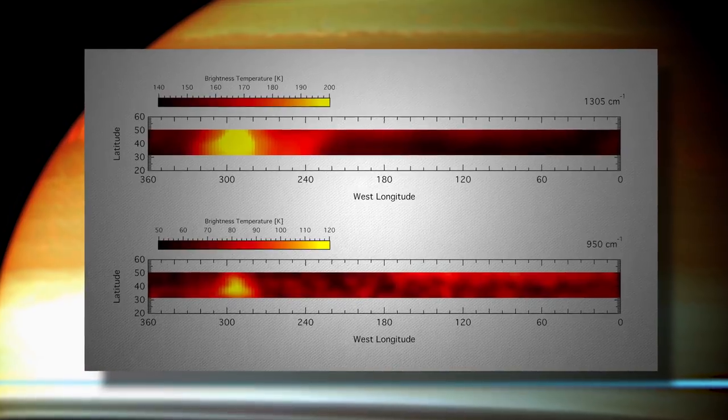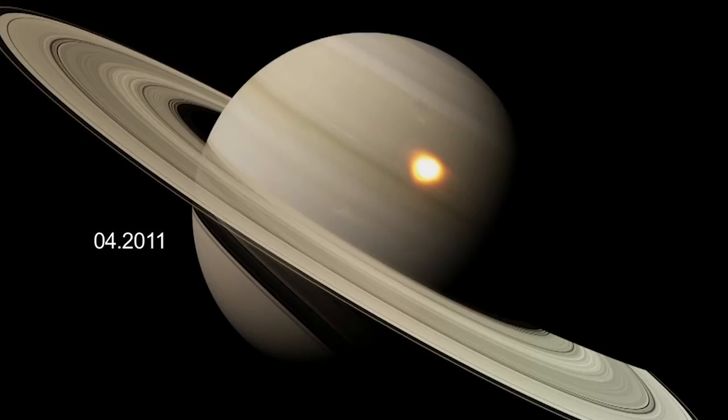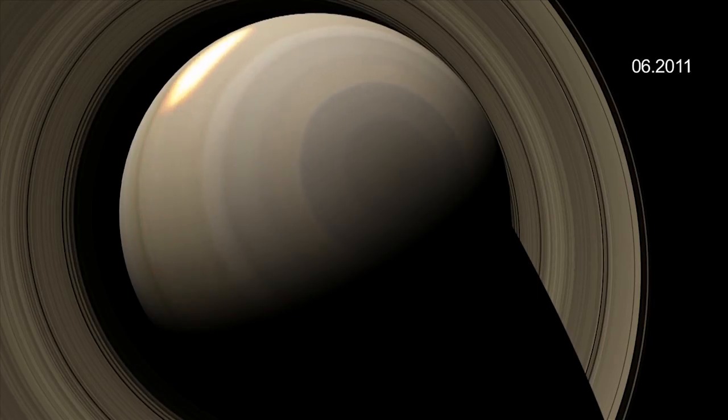CIRS saw temperature increases like we've never recorded before. CIRS, looking with its thermal infrared eyes, was able to see two bright beacons of hotspot temperature shining about 150 degrees brighter than the surroundings. All of a sudden we had these two bright spots. After a month or two, they merged, which was kind of curious.